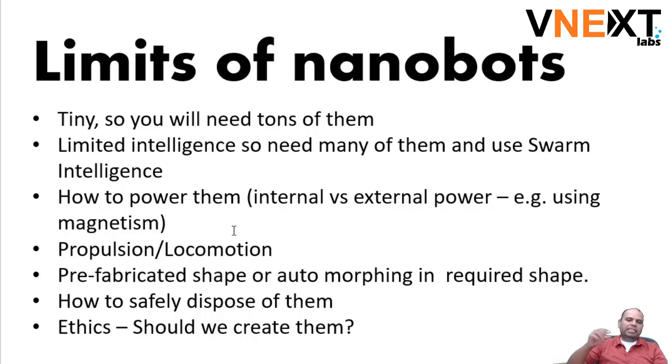In some cases, they put nanobots in a place and use a magnet outside to actually move them around and guide them. So essentially, the powering of them becomes an exercise performed outside the working environment of the nanobot.